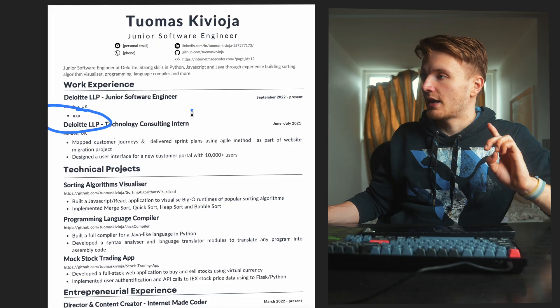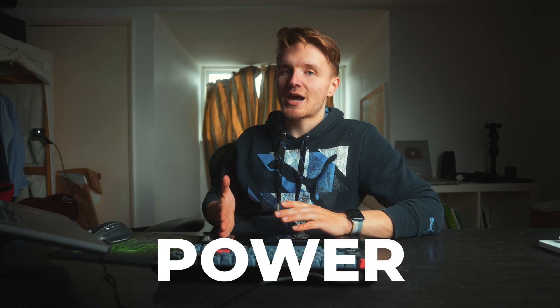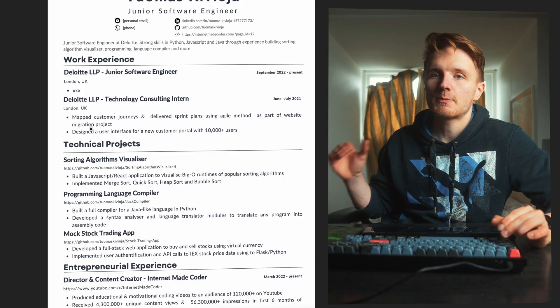Now, in terms of what type of information to include in your bullet points: you want to start everything with a power verb. What does that mean? It means something positive and active — something that communicates what you have done. So like: delivered, designed, built, led. That is how you want to think about every single bullet point you're putting on your resume.